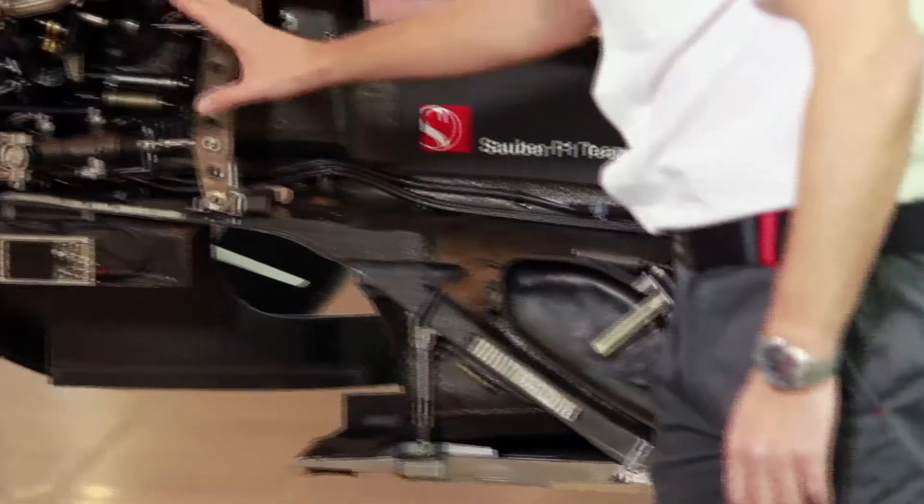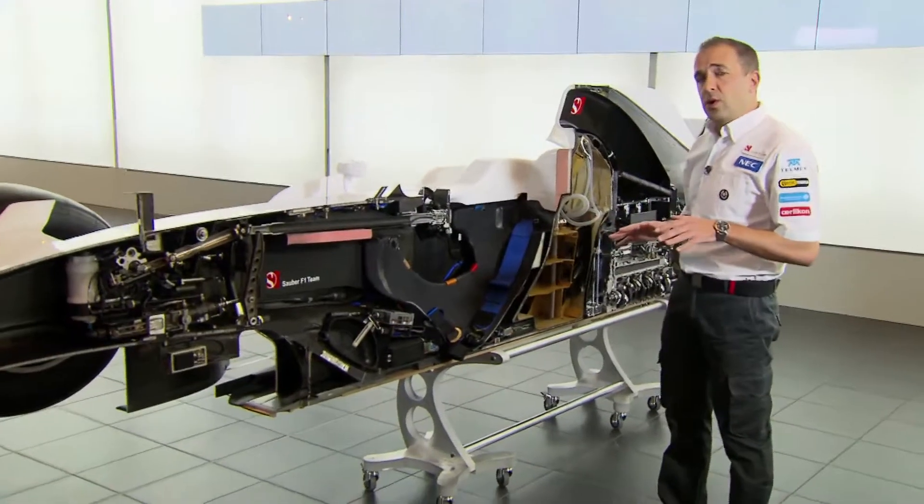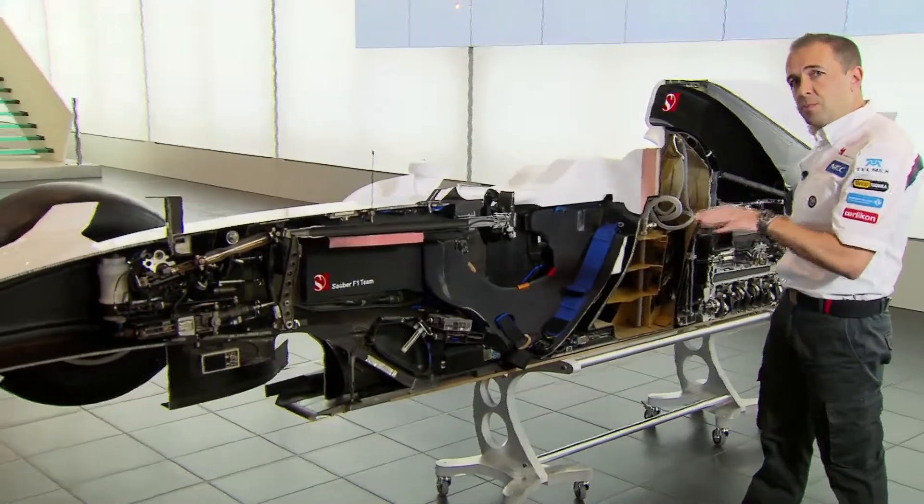Moving up to the front, we've got all the pedals and the steering system. It's very important on a Formula 1 car that we keep all the weight very low. This reduces the centre of gravity of the car and brings us performance.